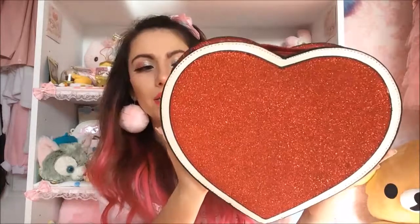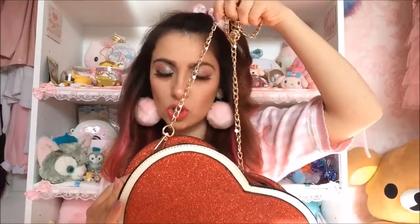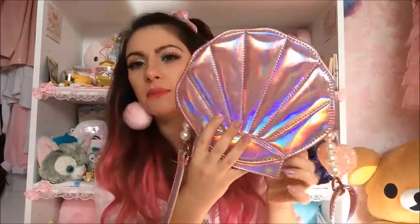My next bag is by Collective — they did this in pink as well, but I needed a red bag. The only thing I dislike is the chain strap, but the actual bag itself is beautiful and I got it on sale for about 21 pounds.